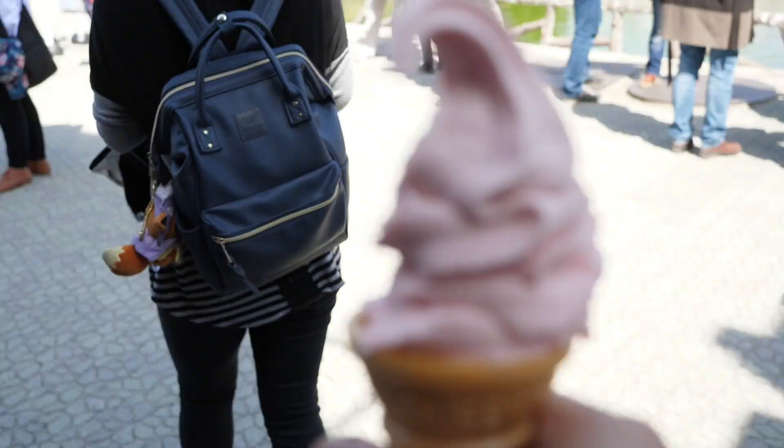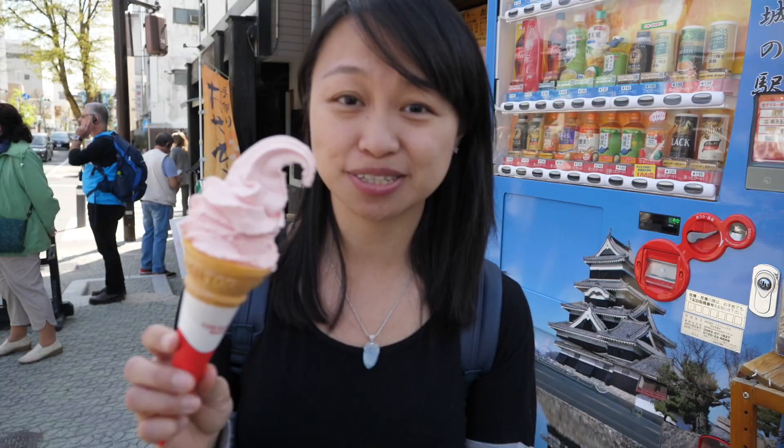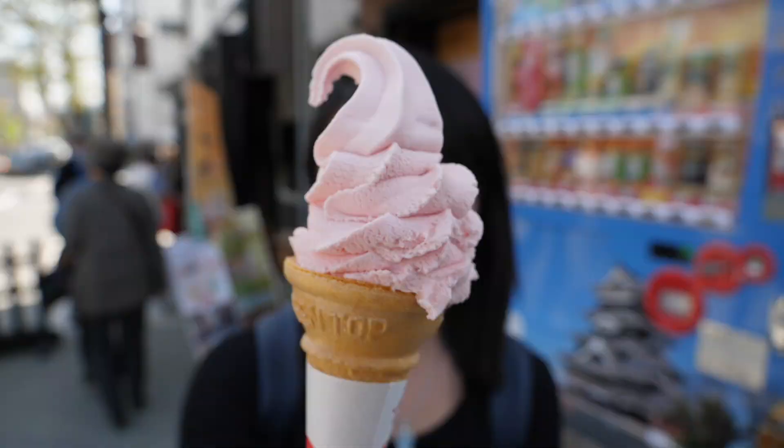Outside the castle there is a small shop to get ice cream. Right outside the castle, I got cherry blossom ice cream. It tastes good — it's creamy. That was 300 yen for one.